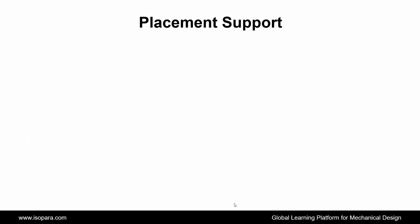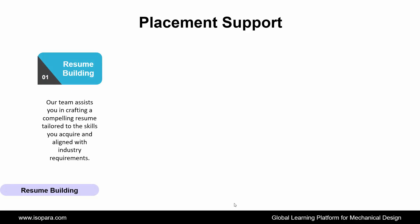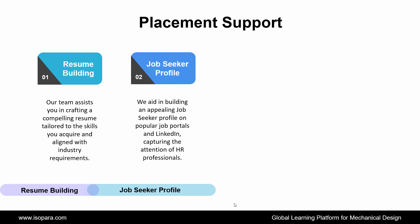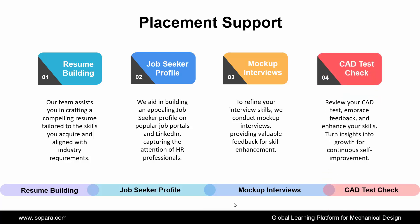Now, the final section is Placement Support. ISOPARA provides placement support to all learners through the following ways. First is Resume Building: our team assists you in crafting a compelling resume tailored to the skills you acquire and aligned with industry requirements. Second is Job Seeker Profile: we aid in building an appealing job seeker profile on popular job portals and LinkedIn, capturing the attention of HR professionals. Third is Mock-up Interviews: to refine your interview skills, we conduct mock-up interviews, providing valuable feedback for skill enhancement. And the last is CAT Test Check: review your CAT test, embrace feedback, and enhance your skills — turning insights into growth for continuous self-improvement.